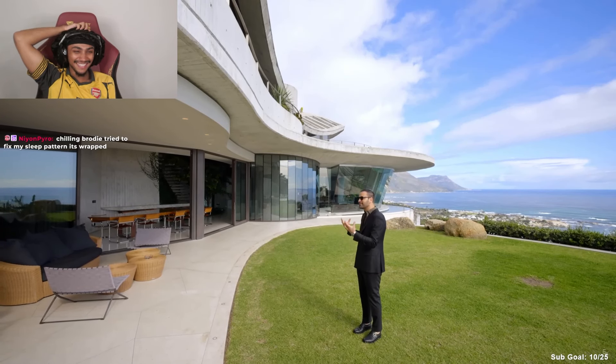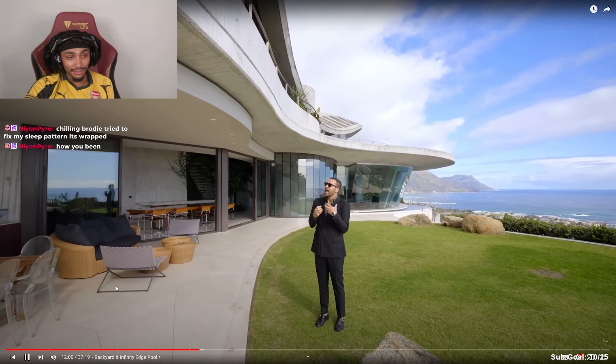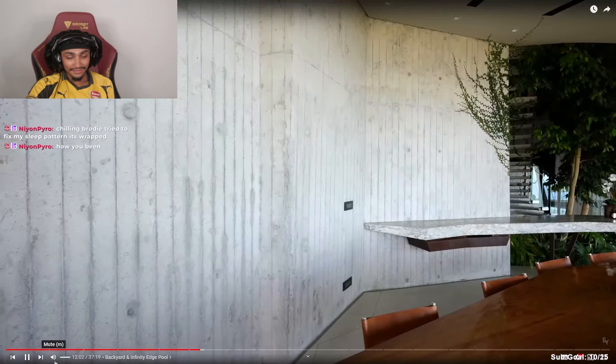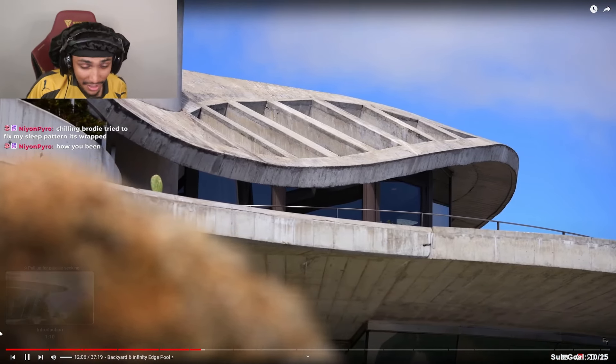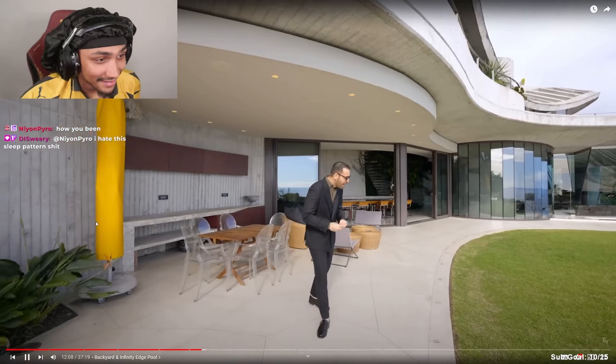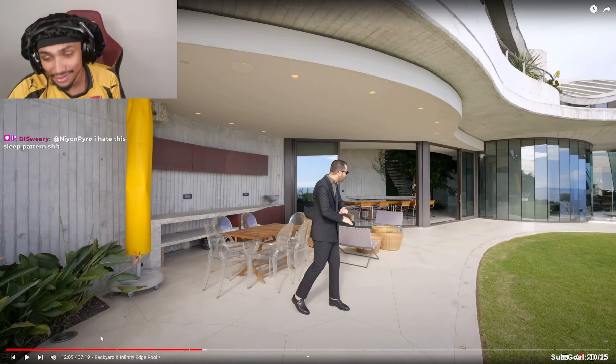It took five years to build, completed in 2015. Seeing these board form concrete walls, the way this property curves — minimalist palette but it works. It's just incredible.